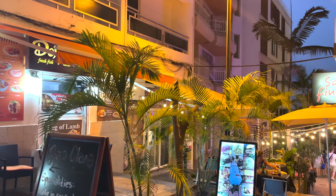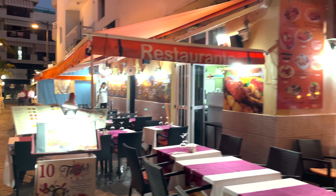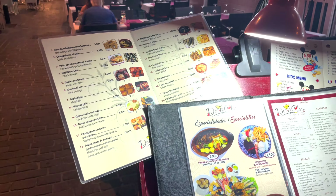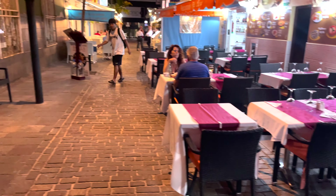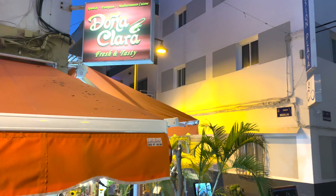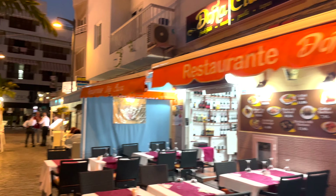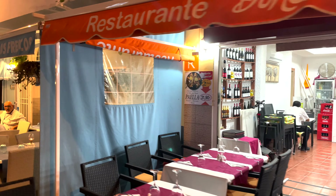Some nice eating places just down there. 10 tapas for 25.95 — very nice. There you go, there's the place, check it out. Plenty of wine available just in there as well.